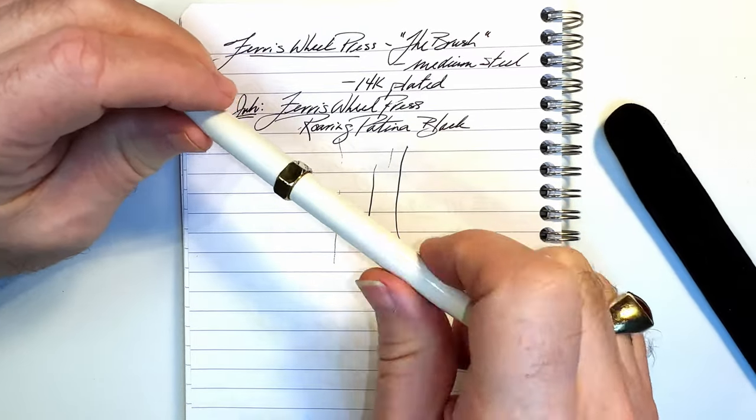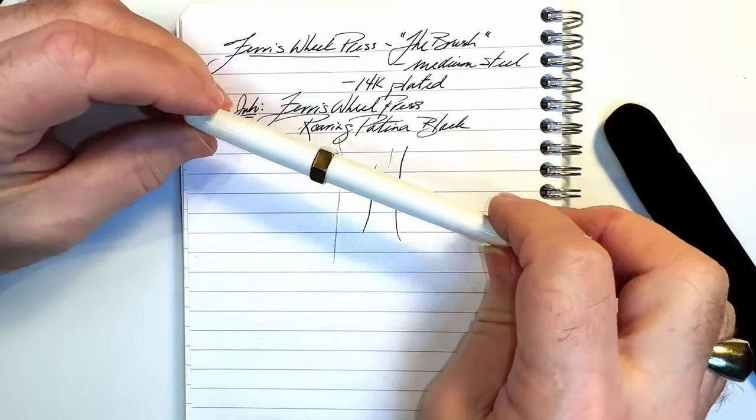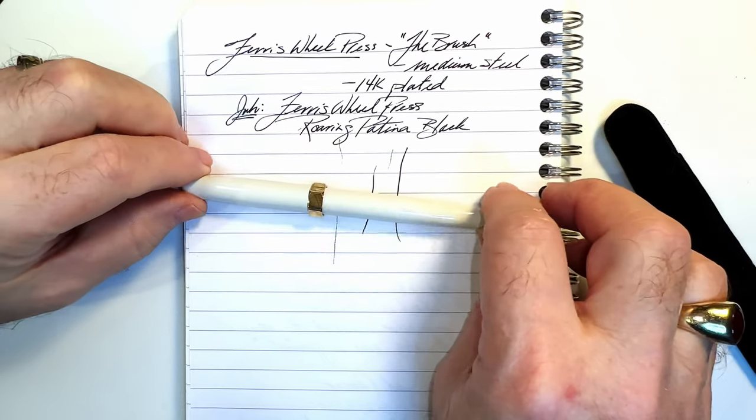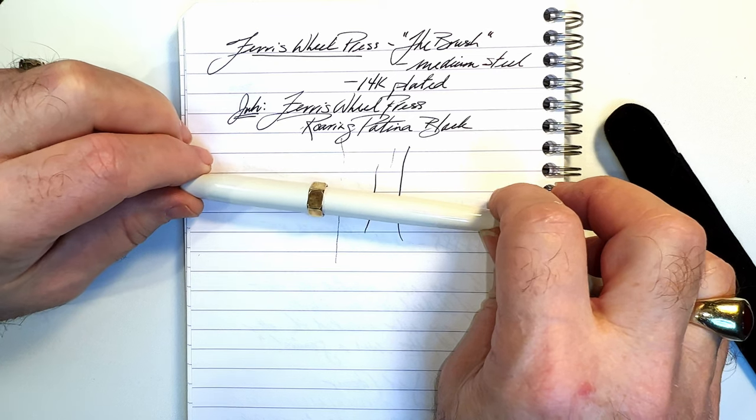And at roughly $147 US, it is at the high end of what you'd expect from a made steel nibbed pen.